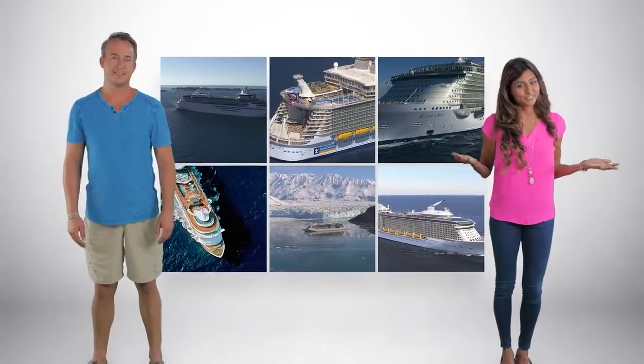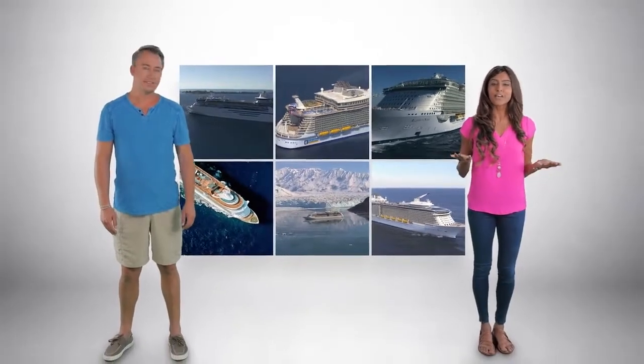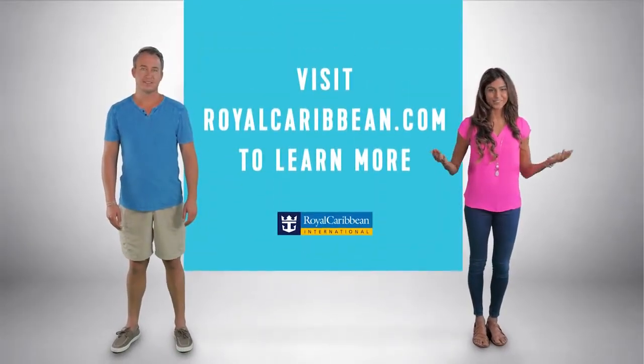Every ship is a different adventure, so to see specifically what each ship has to offer, visit royalcaribbean.com.